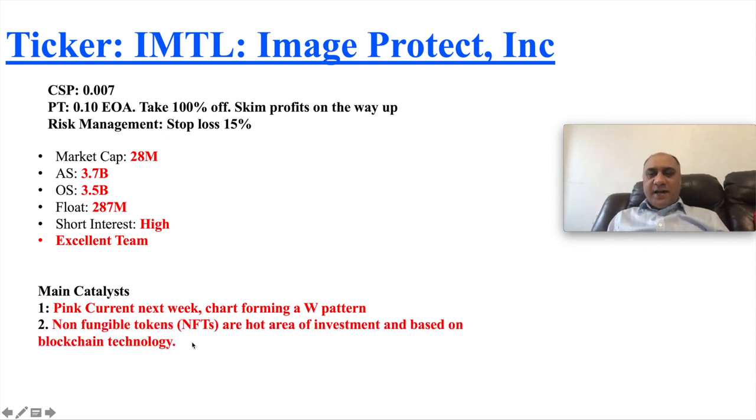The reason I picked this stock is because non-fungible tokens are a hot area of investment and they are based on blockchain technology. What this company does — if you're an artist or photographer, you know how many people take screenshots and use images without permission. They have patented technology that can detect that, and this company can actually monetize digital images and artwork.